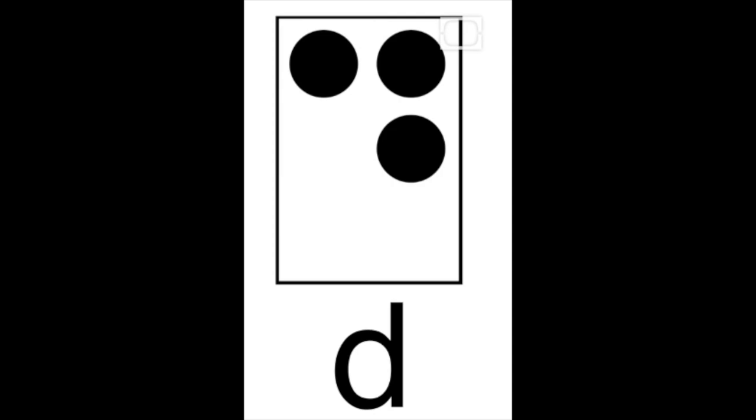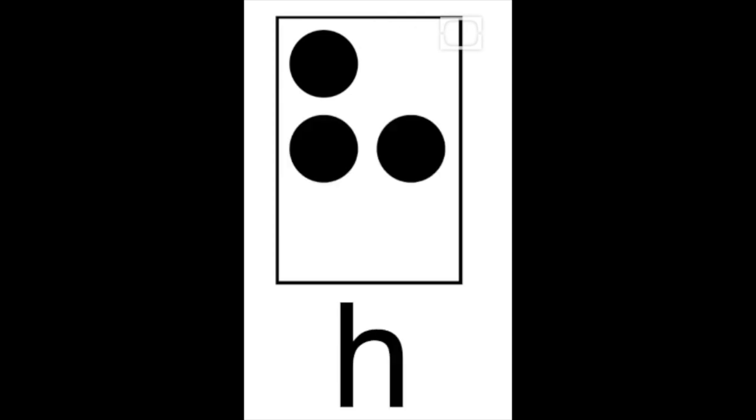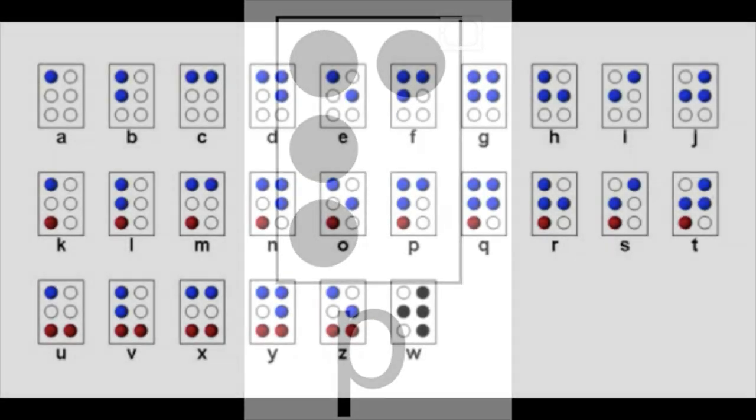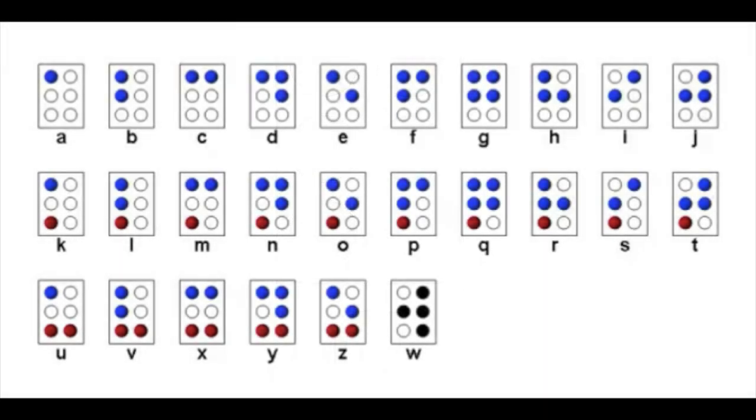At the age of 15, Louis designed his own system using a six-dot cell. The letters of the alphabet were represented through a specific pattern of dots in the cell, and each cell can be read using the fingertips much quicker than previous methods.